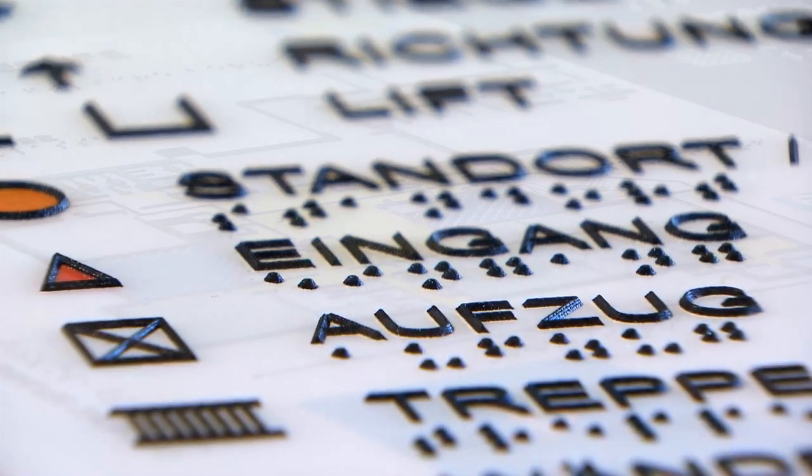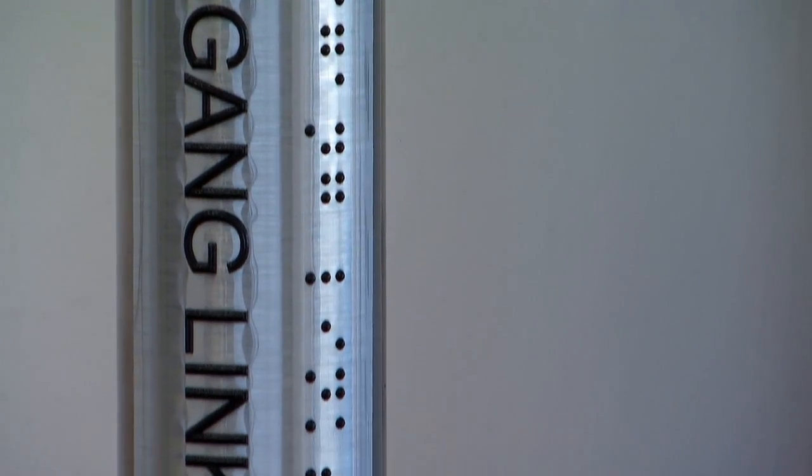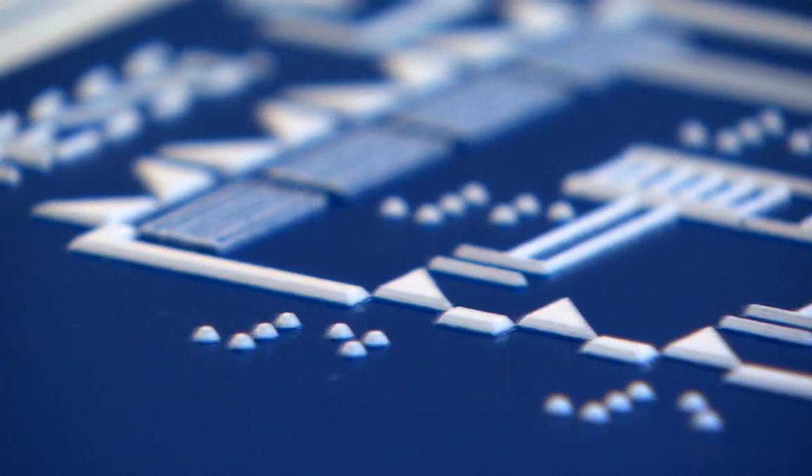The result? 3D factor panels and 3D handrail markings carrying information needed by the blind and visually impaired.